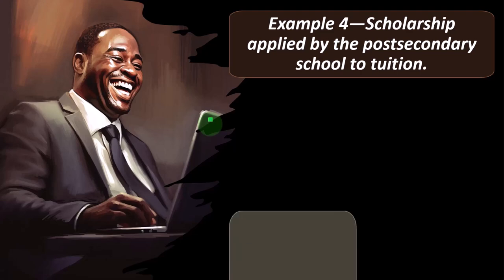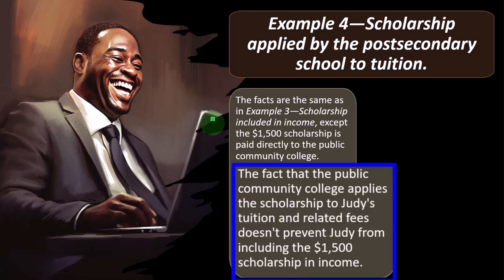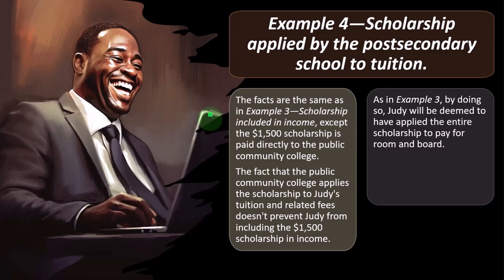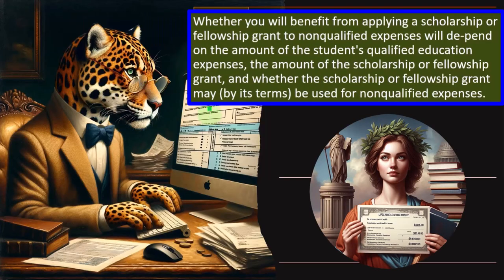Example three — Scholarship included in income: The facts are the same as example two. If Judy includes the $1,500 scholarship in income, she is deemed to have applied the entire scholarship to pay for room and board. Judy's AGI and modified AGI increase to $30,200. Taxable income would be $16,350 and tax liability before credits would be $1,745. Judy can use $4,500 of adjusted qualified education expenses to figure the credit, claiming a $900 Lifetime Learning Credit, with tax liability after credits of $845. Example four confirms that even if the scholarship is paid directly to the college and applied to tuition, Judy can still choose to include the $1,500 in income and claim the same $900 credit with tax liability of $845.